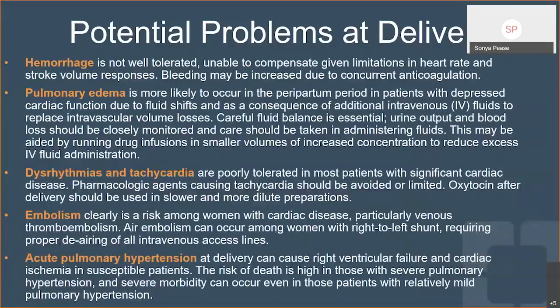Just like with every pregnancy, there are potential problems that can occur at delivery, but mommies with congenital heart disease are particularly prone to some complications more than moms without CHD. Hemorrhage is something you absolutely need to be very meticulous about monitoring. In a normal pregnancy, 500 to 800 cc blood loss is not a big deal, but in a patient with a shunt, dropping out that preload can be devastating.